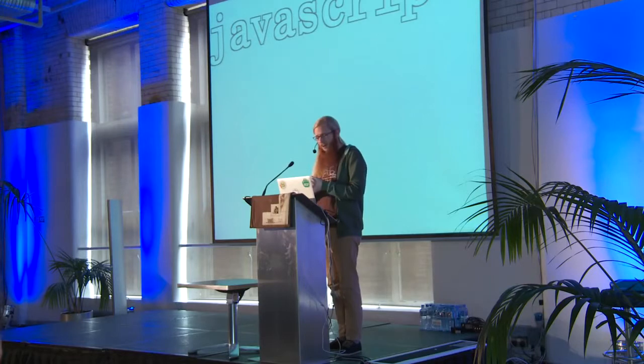My talk is called Handcrafted Artisanal JavaScript. I have 107 slides, so let's get into it.